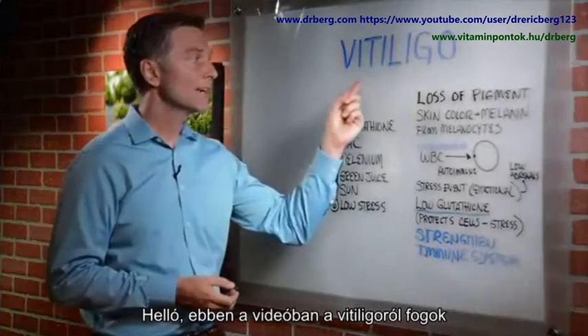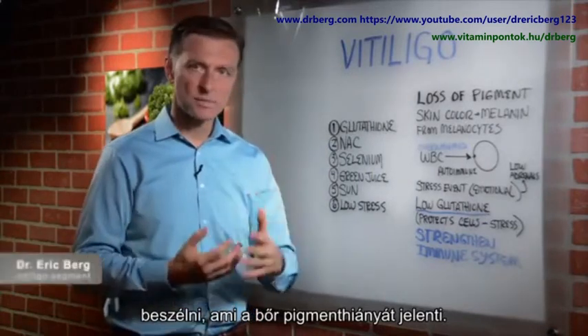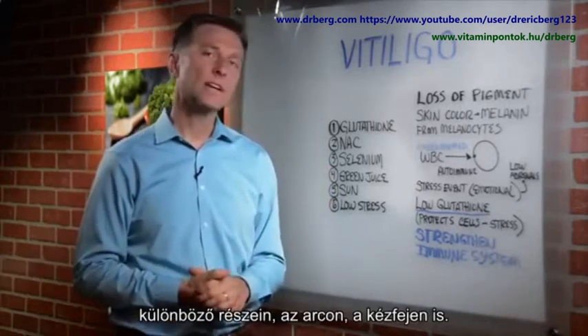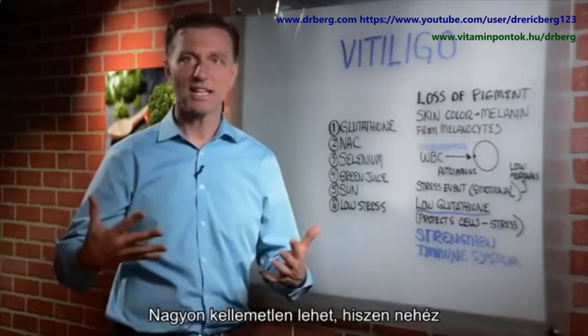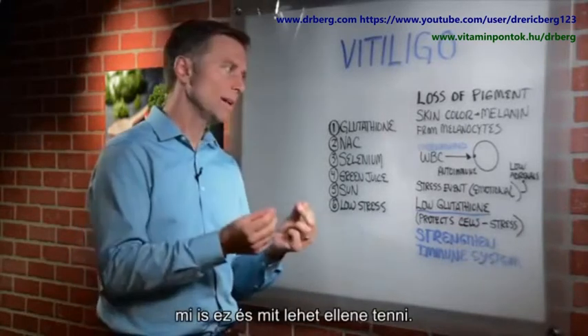Hi, guys. In this video, we're going to talk about vitiligo. This is the loss of pigment on the skin — those little white specks that you can have anywhere in the body, in the face, in the hands. They can be very embarrassing because they're on your skin and it's hard to hide it. Let's talk about what this is and what you can do about it.